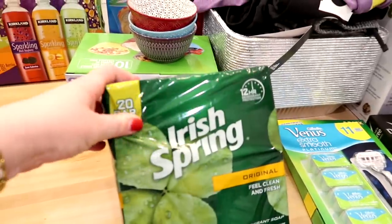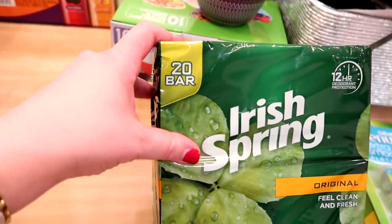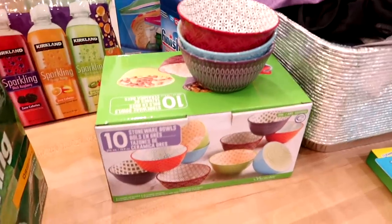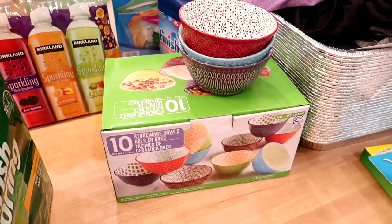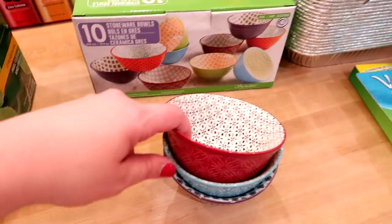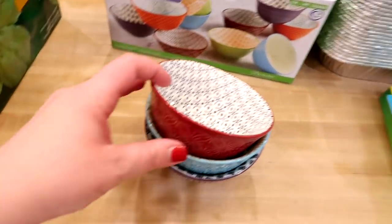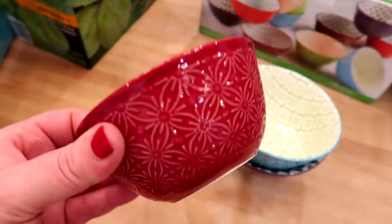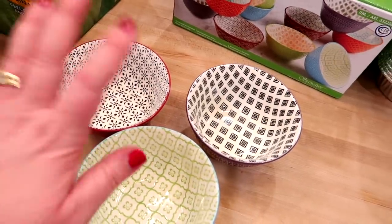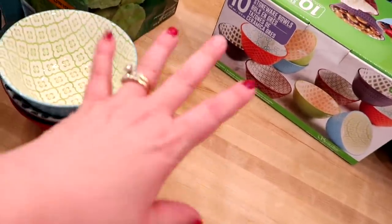I got a big package of Irish Spring bar soap — that's the kind Adam likes. It has 20 bars so it lasts quite a while. I also saw these stoneware bowls on sale — 10 for $10. Our kids are at the age where we're transitioning from plastic dishware to regular dishware, so I wanted to phase out the plastic Ikea bowls. At only a dollar each it's a great deal. They're solid color on the outside with a pattern on the inside — very pretty. I'm slowly trying to increase my dish collection.